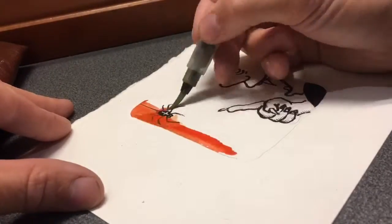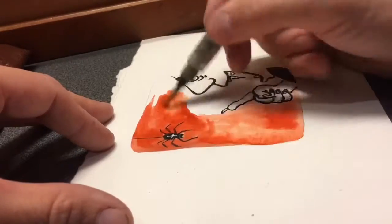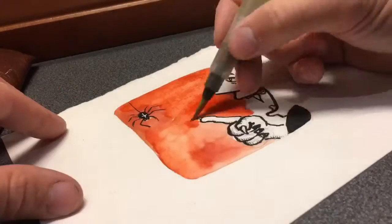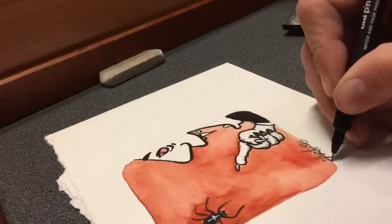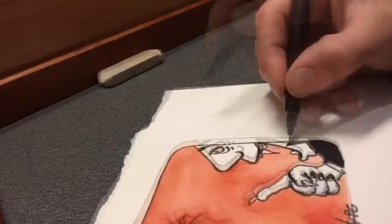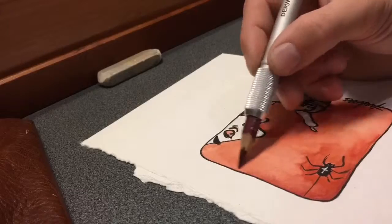Here we have a situation between a spider and a vampire, and I'm still keeping the red color. Kind of a minimalist task to stay with just one color this month, and inking because it's Inktober.